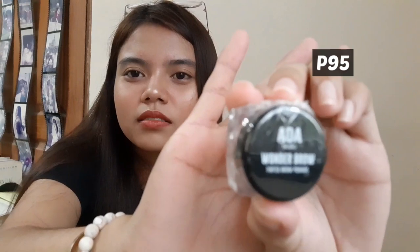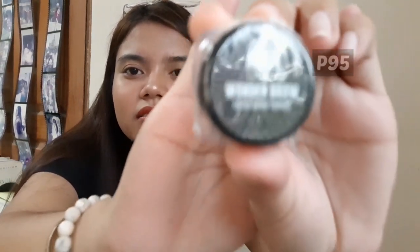I also got their eyebrow pomade — AOA Wonder Brow Pomade. This one is in the shade dark brown.